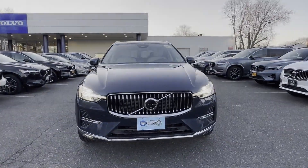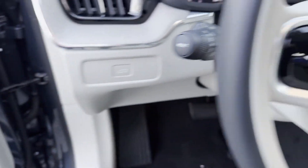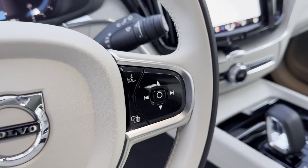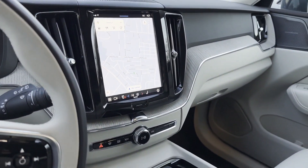Heated side view mirrors, leather seats, panoramic roof, moonroof, wood grain trim, backup camera, passenger seat adjustable lumbar support, memory seat, tinted windows, power driver seat.